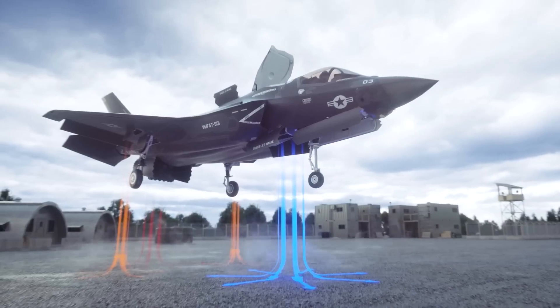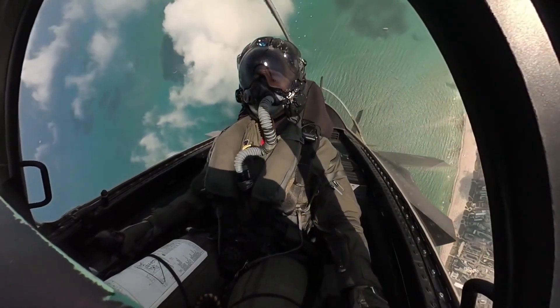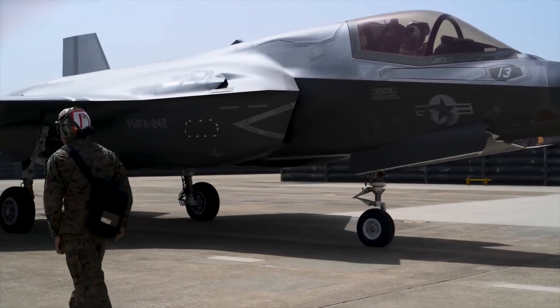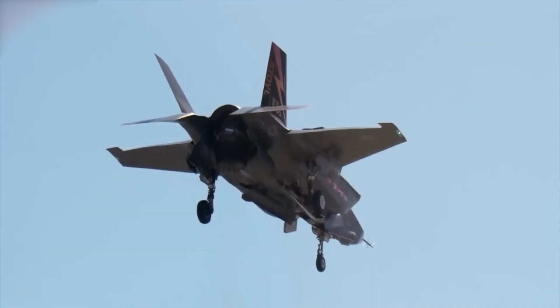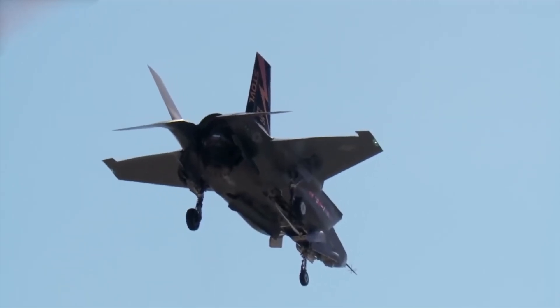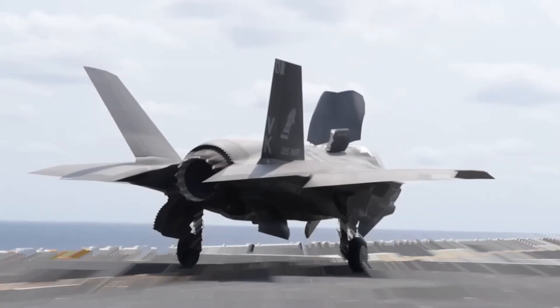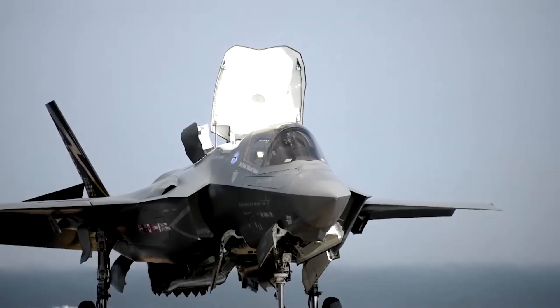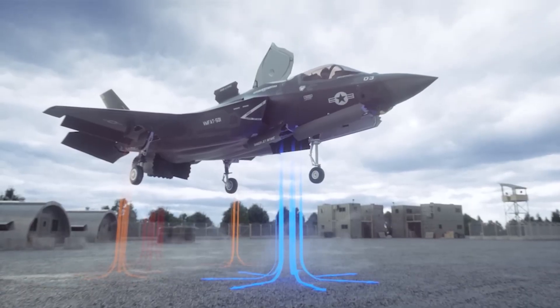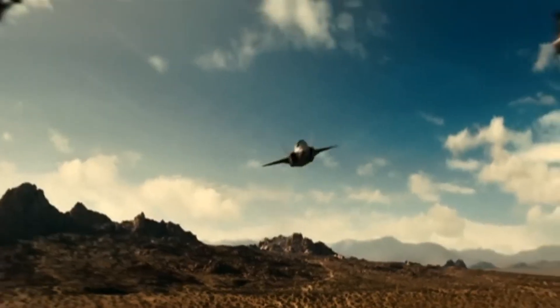The lift fan stops spinning and becomes inactive, while the roll posts return to their regular setup providing no thrust. This shift allows the pilot to use normal flight controls, ensuring smooth and precise horizontal flight operations. However, the F-35B's impressive STOVL capability does come with some challenges and necessary compromises. To accommodate the lift fan and its associated parts, the aircraft has to sacrifice some of its internal fuel capacity and weapon payload. As a result, its combat radius and firepower are somewhat reduced compared to other F-35 versions.